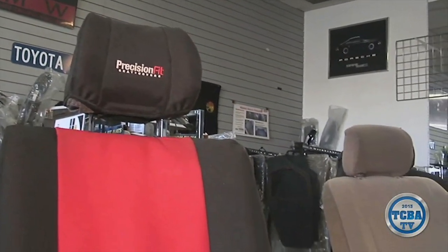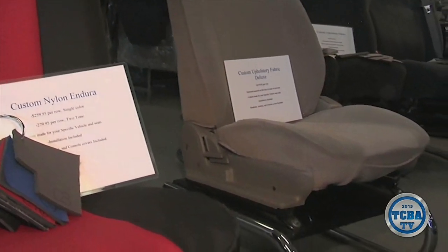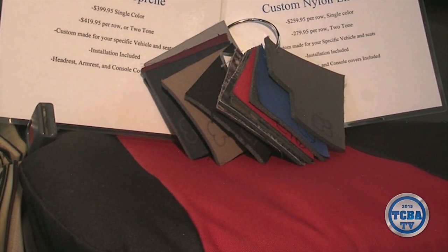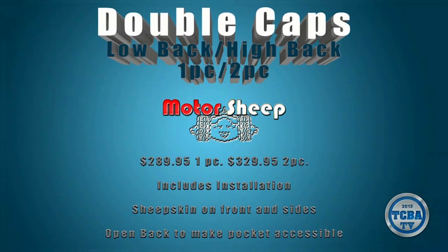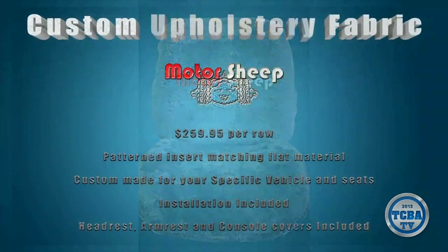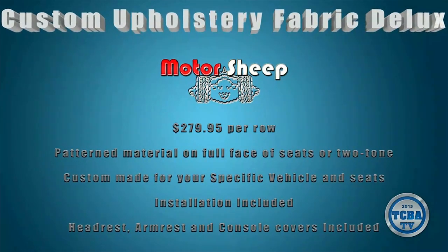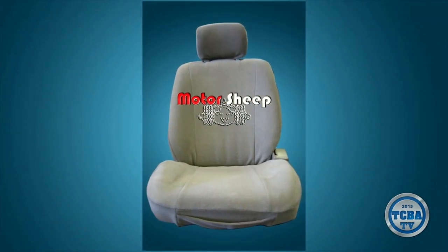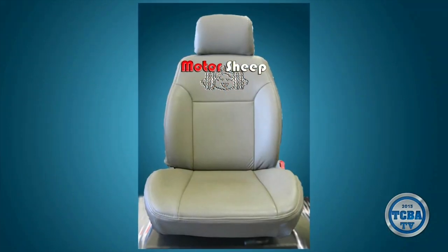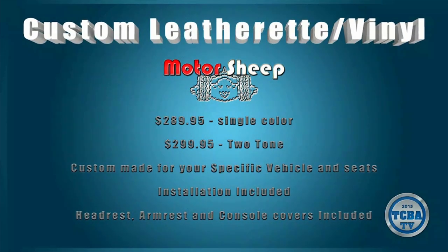In addition to the sheepskin seat covers, we also carry custom fabric seat covers made out of a velour, which is the same exact material that the manufacturers use — a very heavy automotive upholstery velour material. It includes headrest covers and armrest covers. In addition to the velour, we have a nylon enduro, which is great for kids, dogs, hunters, anybody that's getting into their vehicle wet or muddy — kayakers, skiers. Those are also custom made and come in a lot of colors, including camouflage, which a lot of guys and some ladies choose as well.